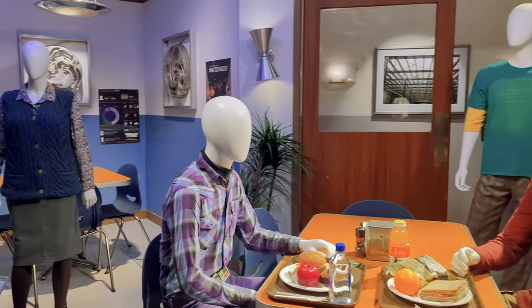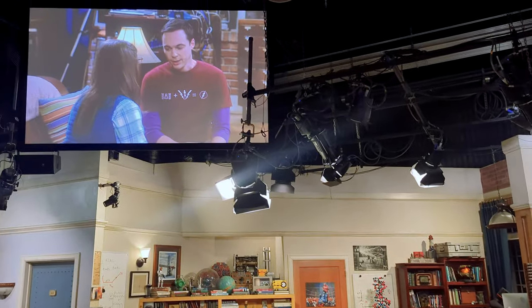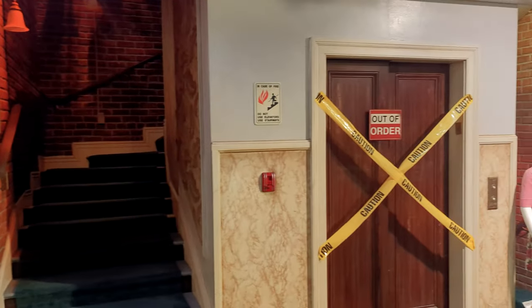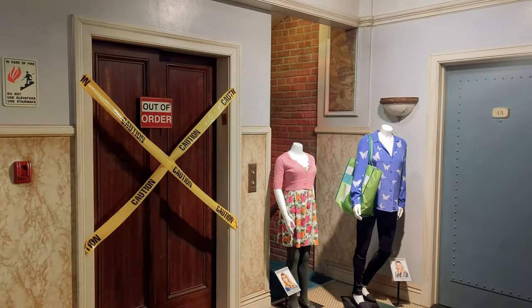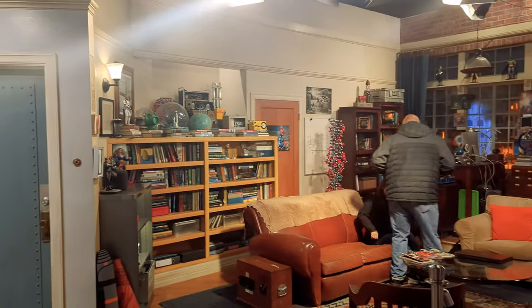For fans of Big Bang Theory, there's a large area devoted to the series with sets and props that make it feel like you've stepped right into the show. They've got audio playing from the show and it's about as close as you can get to feeling like you've stepped into a TV series without becoming an actor.